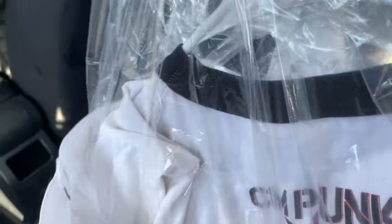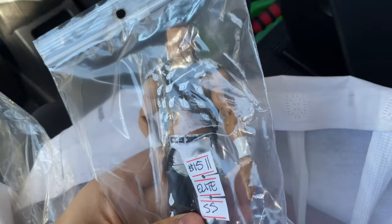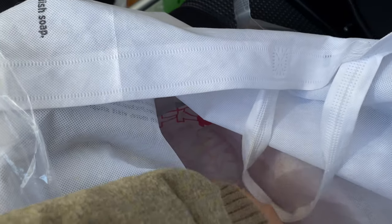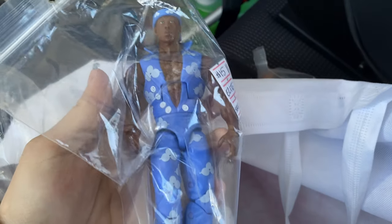So here's the t-shirt I found — my mom pointed it out. It's a CM Punk 2011 t-shirt for 25 bucks. I still gotta try it on because it's a medium. I also got a Shawn Michaels figure for 15 and a Velveteen Dream for 15 bucks as well without the sunglasses. So I got those two figures and the t-shirts, and that was pretty much it for the flea market.